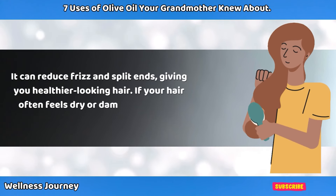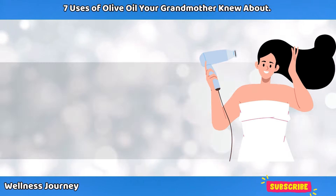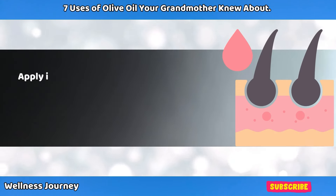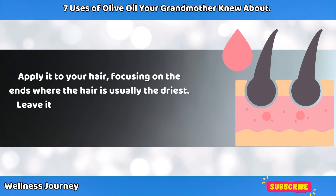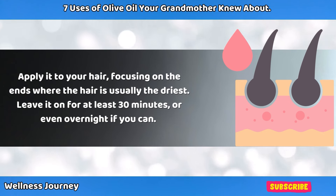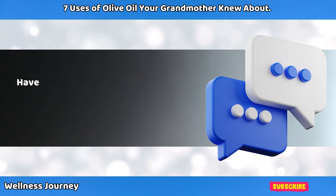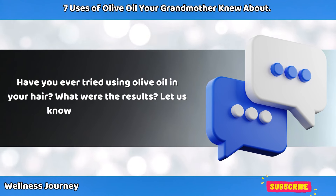If your hair often feels dry or damaged, olive oil might be just what you need. To use olive oil as a conditioner, start by warming up a small amount — about a tablespoon — in your hands. Apply it to your hair, focusing on the ends where the hair is usually the driest. Leave it on for at least 30 minutes, or even overnight if you can, then wash your hair as usual. You should notice your hair feeling softer and looking shinier. Have you ever tried using olive oil in your hair? Let us know in the comments.